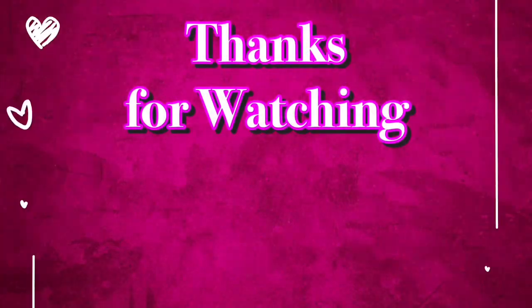God bless you all, and don't forget to like, comment, subscribe, and share this video with everyone you know. God bless you!